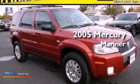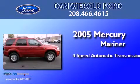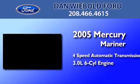This is a 2005 Mercury Mariner. This SUV has a 4-speed automatic transmission and a 3.0-liter V6.